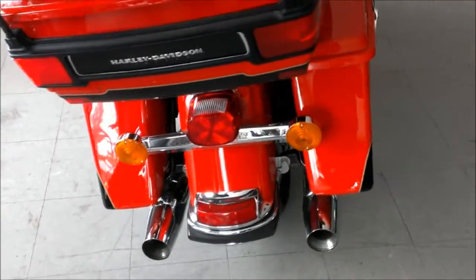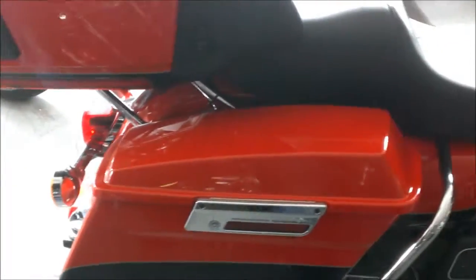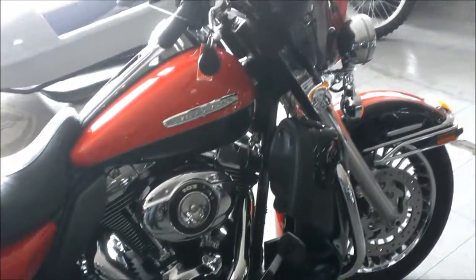This bike turns heads — it's super clean, all the goodies, plus heated grips. It only has 19,988 miles. This ultra is sharp and needs nothing — gas and go.